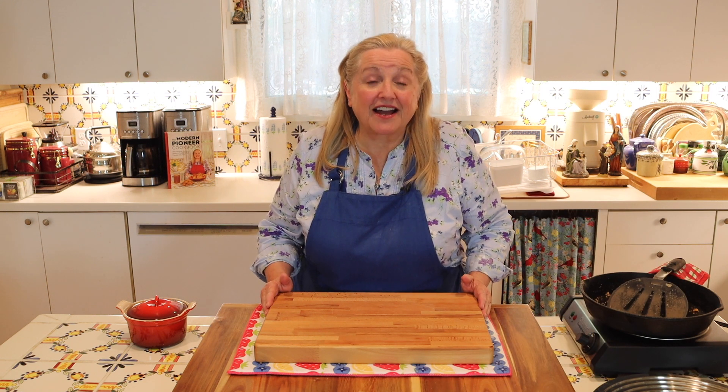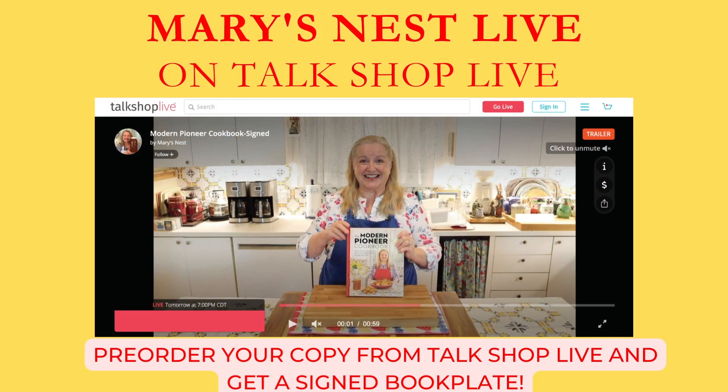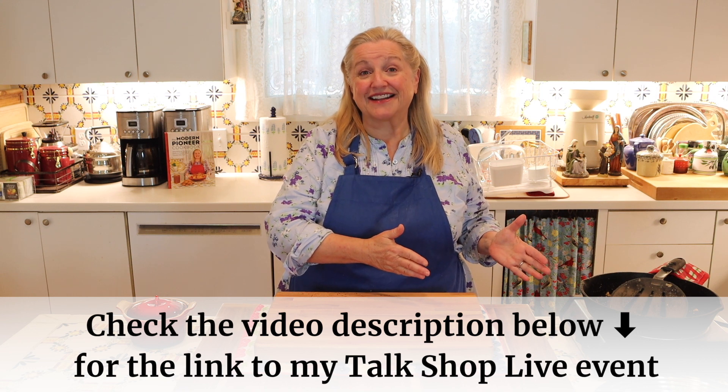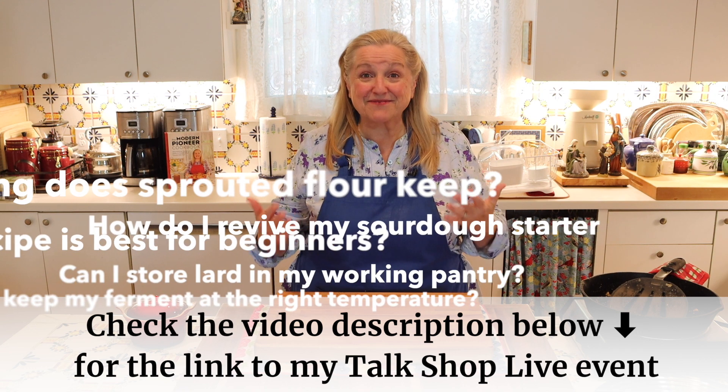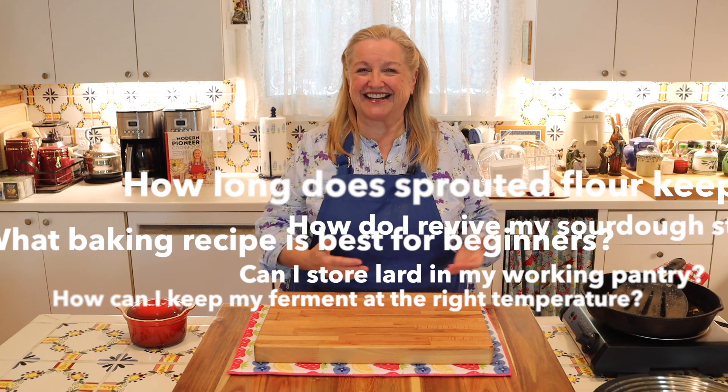Tonight I'm going to be live on a channel called Talk Shop Live, and I'm going to put the link in the description underneath this video. During that live, I'm going to have my laptop right here on my island, so you'll be able to ask me questions in live time and I'll be able to respond to you in live time.